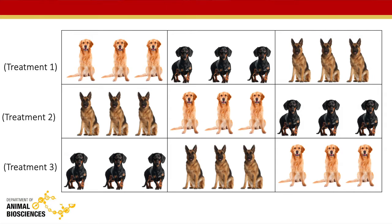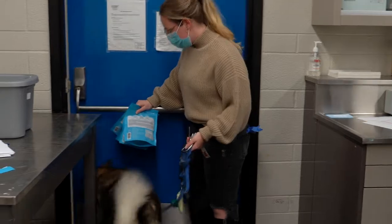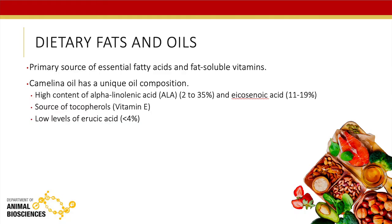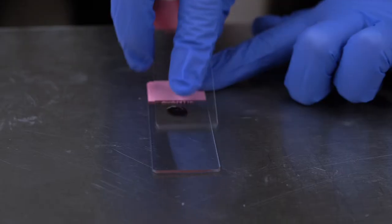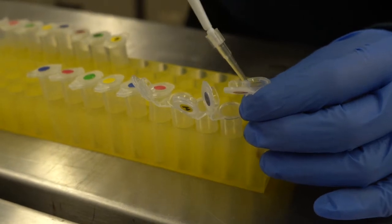This is a long-term study, or what we would call a parallel design. We had three different groups of client-owned dogs, and we first gave them what we call a wash-in diet to standardize everybody and make sure everybody's at the same starting point at the beginning. Then we take baseline measures and continue with those same measures throughout the entire feeding. We look at how quickly the fatty acid composition of the oil alters the fatty acid composition in the blood and lipid fractions.